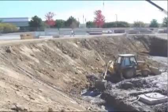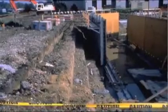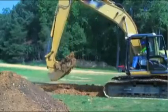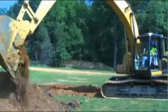A support system is not required if the trench is less than 5 feet in depth and an examination of the ground by a competent person provides no indication of a potential cave-in. One cubic yard of soil can weigh as much as a car — 3,000 pounds — and comes in many varieties.